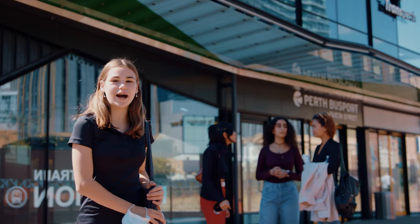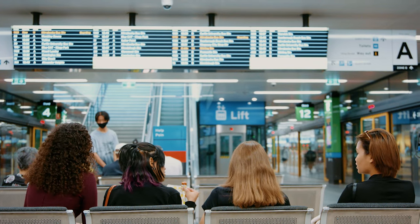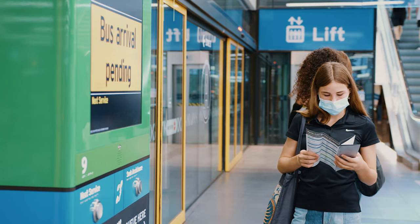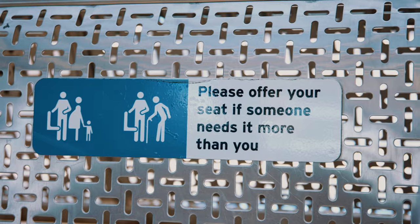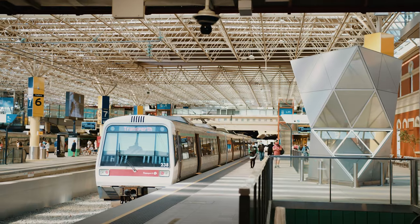Come on, follow me, we're going to Kings Park. Just a couple of tips to remember when catching public transport in Perth. While in many countries it's considered fine to eat and drink on public transport, it is not considered okay here. Also, be prepared to give up your seat if it appears that other passengers could need it more than you.